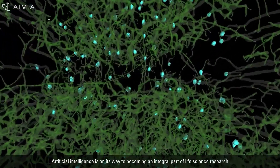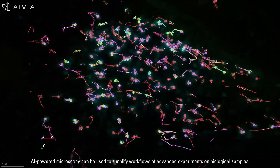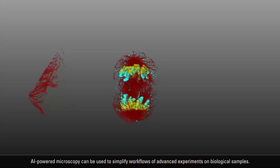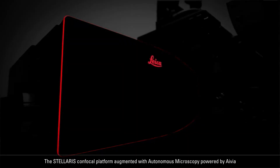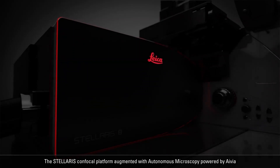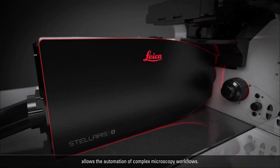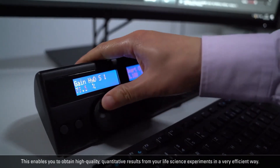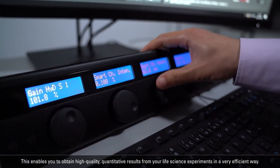Artificial intelligence is on its way to becoming an integral part of life science research. AI-powered microscopy can be used to simplify workflows of advanced experiments on biological samples. The Stellaris Confocal platform augmented with autonomous microscopy powered by Avia allows the automation of complex microscopy workflows, enabling you to obtain high-quality, quantitative results from your life science experiments in a very efficient way.